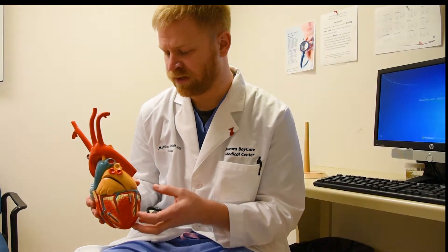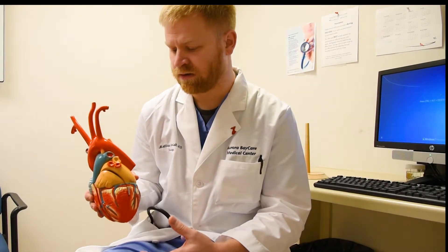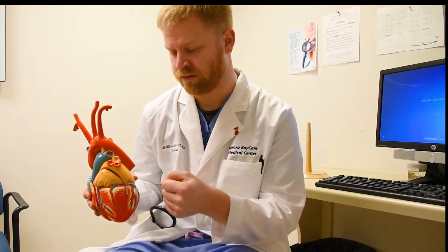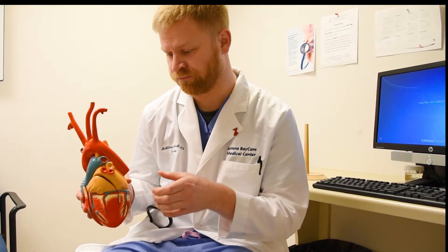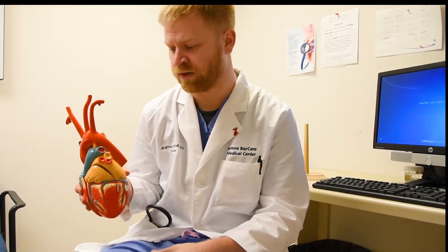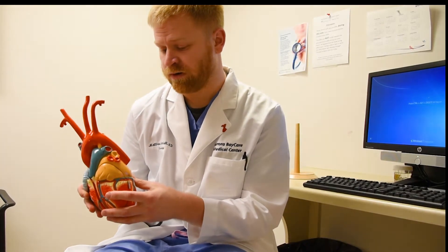A lot of these descending aneurysms can be fixed with stents now. The way we do that is through a small incision in the groin. The stent is on a catheter, so we put the stent through the groin into the aneurysm and place it to eliminate the possibility of it bursting. The benefit is it's done through a small incision, the time in the hospital is usually a day or two, and it avoids the big chest incision, which comes with a whole list of complications.